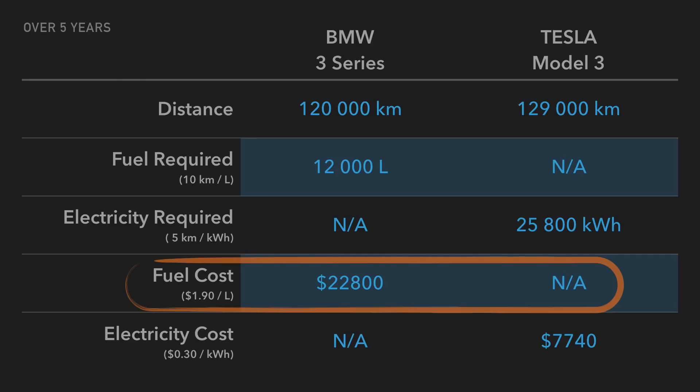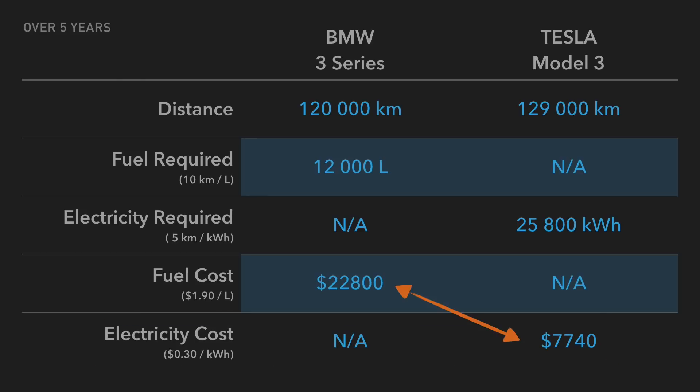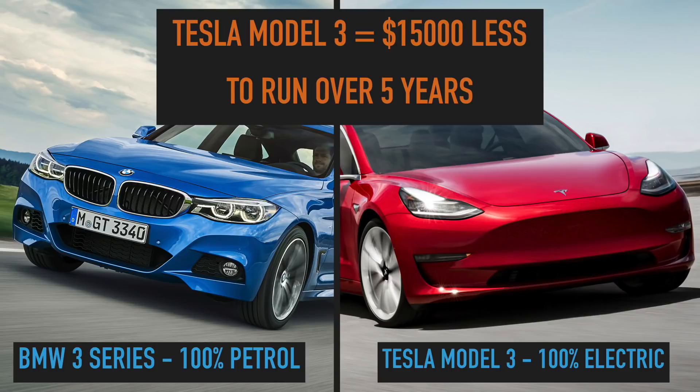Paying $1.90 per liter for premium unleaded, the BMW 3 Series over 5 years will require $22,800 to keep it running, whereas the Tesla Model 3 at $0.30 per kilowatt hour for electricity will require $7,740. Which means if you drive as much as I do at 65 kilometers per day, after 5 years your Tesla Model 3 will cost you $15,000 less than if you had a BMW 3 Series running on premium unleaded fuel.